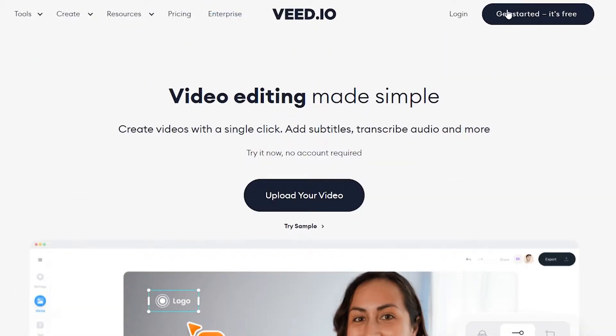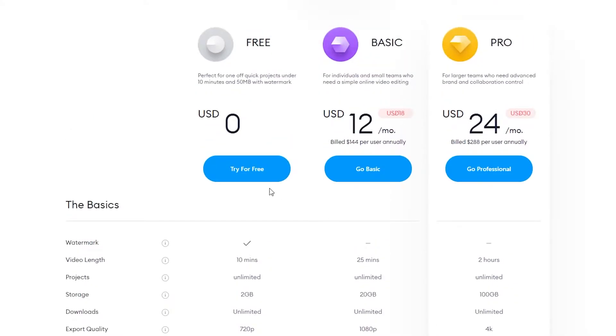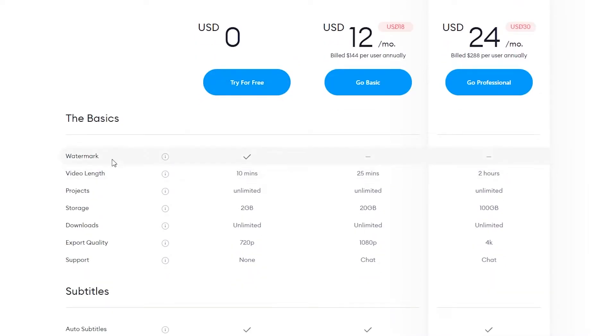It's already free but it does have a pricing plan if you want to use it. For free, you get watermarks and the video length can only be 10 minutes, but projects can be unlimited. Storage is limited to 2 gigabytes, downloads are unlimited, but export quality will always stay at 720p, which is a very big factor if you want to make good videos.